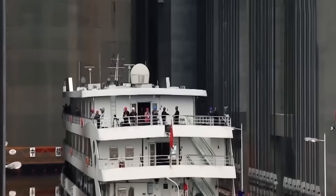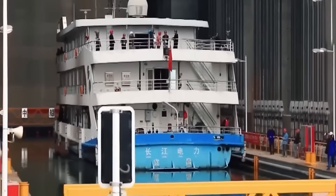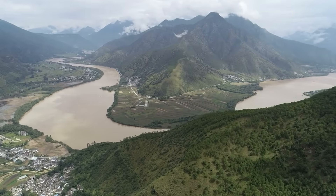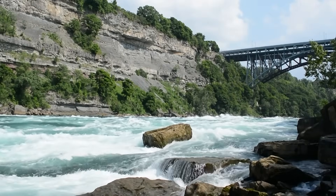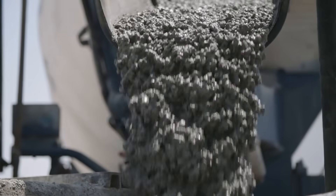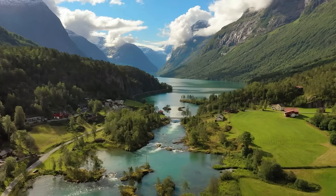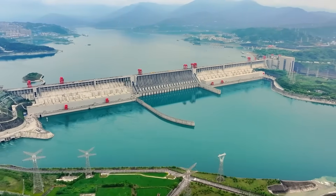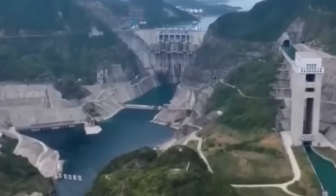But before we see how this massive elevator works, you need to understand the problem that made building it necessary. Picture this: you're standing on the Yangtze River watching cargo ships move upstream, and suddenly the river just stops — not slows down, not narrows, but hits a wall of concrete 370 feet tall, stretching nearly a mile and a half across the valley. The Three Gorges Dam turned a flowing river into a vertical cliff, and every ship trying to move cargo up or down this waterway now faces an impossible obstacle.